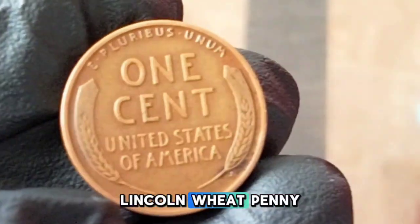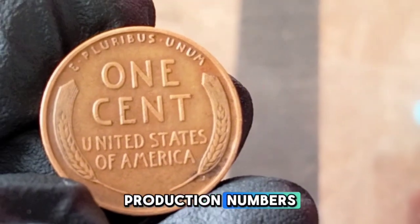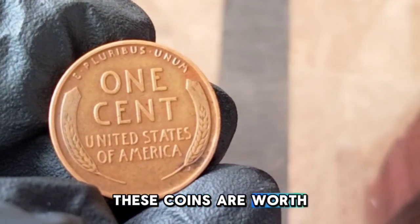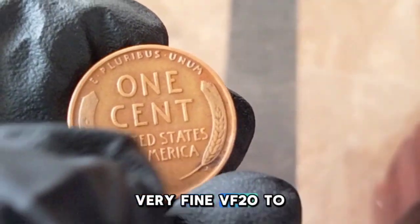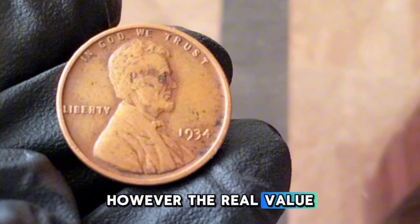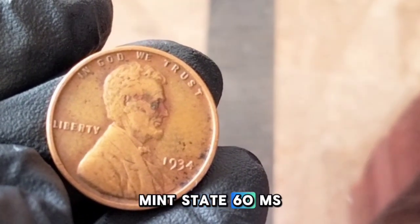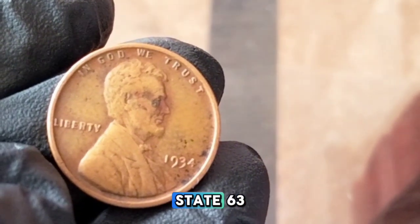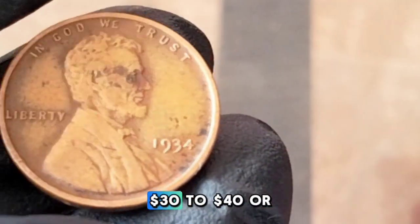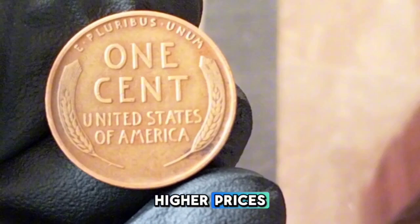For circulated coins showing signs of wear and tear, the value is generally modest. Good (G4) to Fine (F12): worth about five to fifteen cents. Very Fine (VF20) to Extremely Fine (EF40): expect values between fifty cents and one dollar fifty. For uncirculated mint state coins: MS60 — six to ten dollars; MS63 — twelve to twenty dollars; MS65 — thirty to forty dollars or more. Proof versions can fetch significantly higher prices, though 1934 proofs are exceedingly rare.